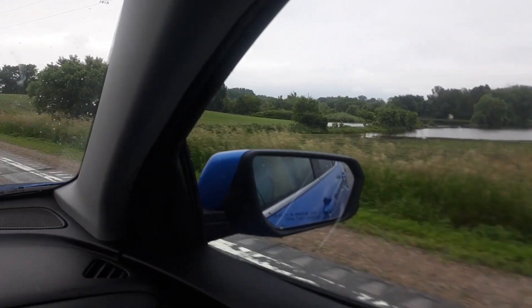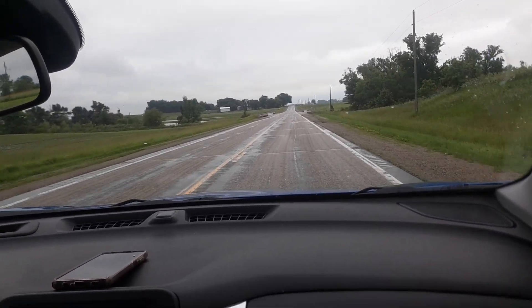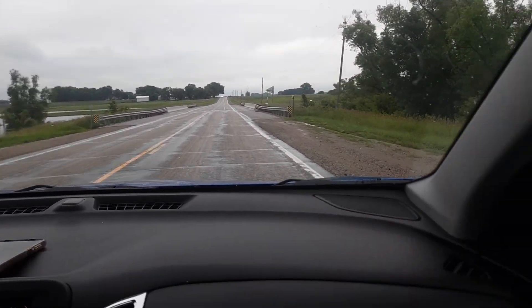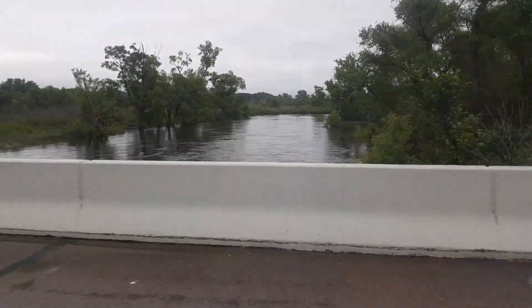Now we're coming up to Buffalo Crick here on Highway 22, heading north towards 212. This will be Buffalo Crick. You can see how high this is already. I can't see both sides at once, but at least I can get one side in.